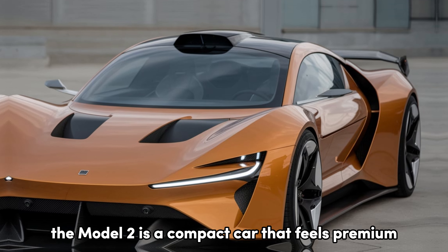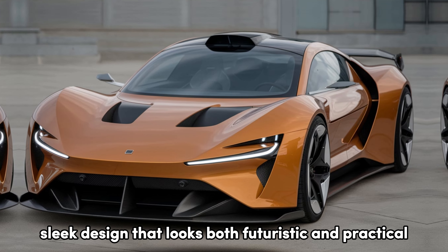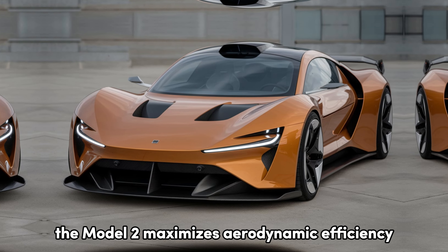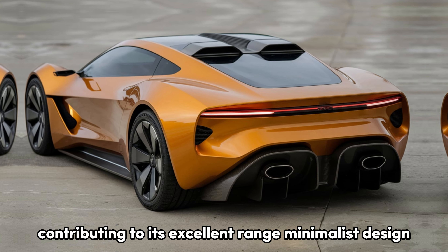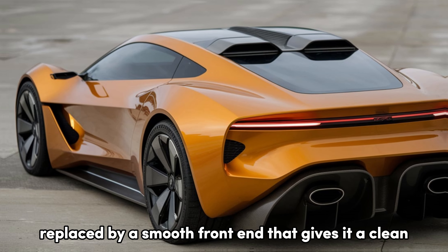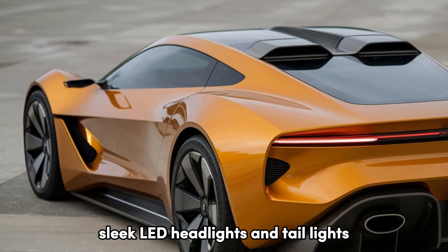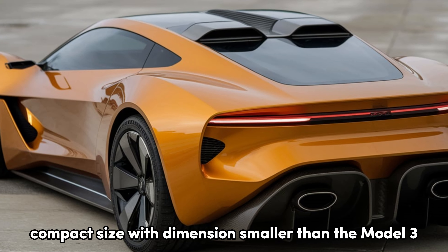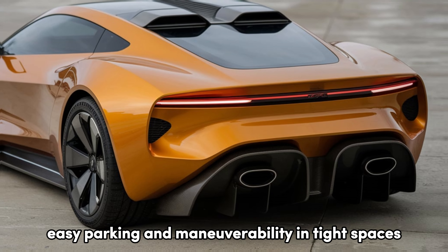The Model 2 is a compact car that feels premium. Tesla has crafted a modern, sleek design that looks both futuristic and practical. With its smooth curves and low-slung body, the Model 2 maximizes aerodynamic efficiency, contributing to its excellent range. Like other Teslas, it follows a minimalist philosophy — the front grille is absent, replaced by a smooth front end that gives it a clean, futuristic look. Sleek LED headlights and taillights not only look great but also offer excellent visibility at night. With dimensions smaller than the Model 3, it's perfect for city driving, easy parking, and maneuverability in tight spaces.